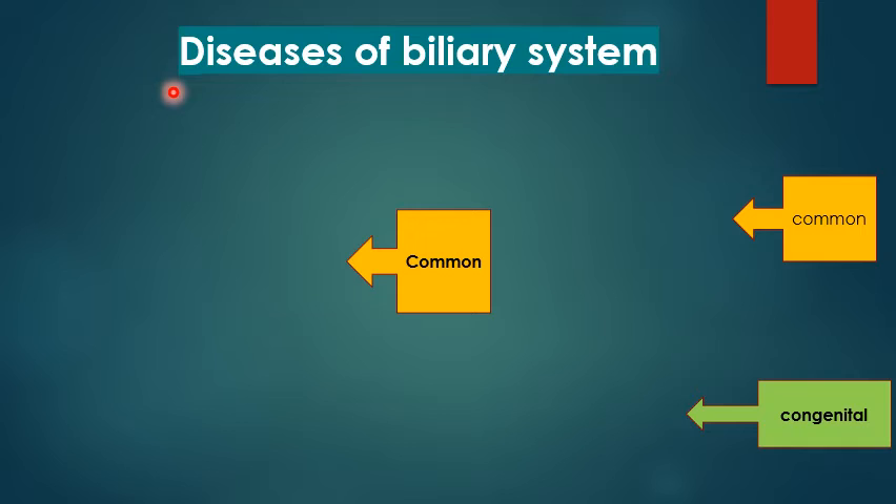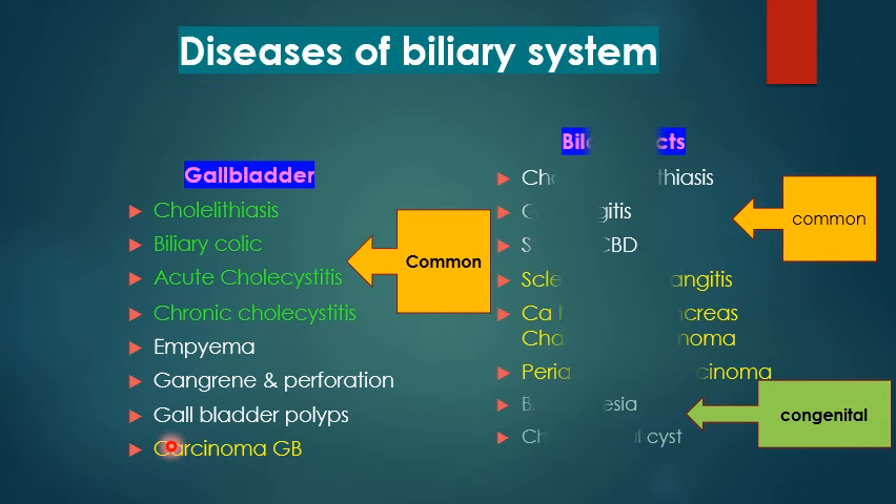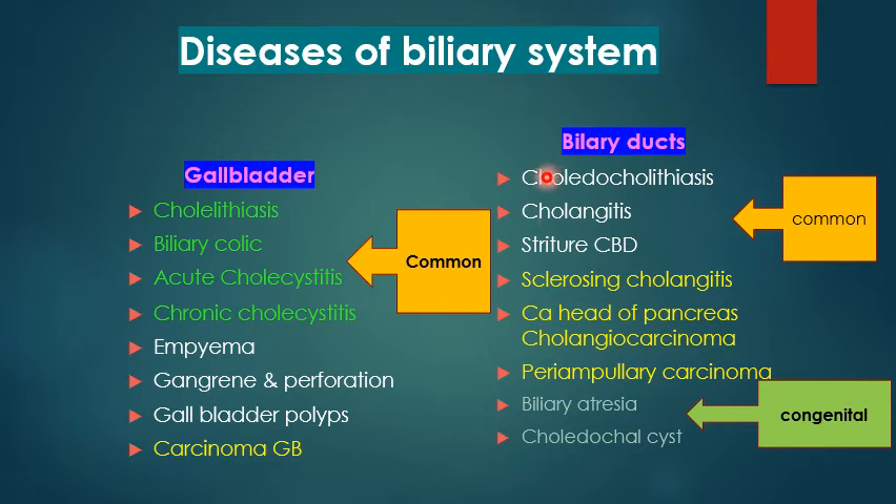The common diseases of the biliary system include gallbladder conditions — biliary colic, acute cholecystitis, chronic cholecystitis — and their complications: empyema, gangrene, and perforation, as well as gallbladder polyps and carcinoma of the gallbladder. For the biliary ducts, the important conditions are choledocholithiasis, cholangitis, and CBD stricture. Less common are sclerosing cholangitis, carcinoma of the head of the pancreas, cholangiocarcinoma, and periampullary carcinoma, all causing obstructive jaundice. Congenital conditions in children include biliary atresia and choledochal cysts.